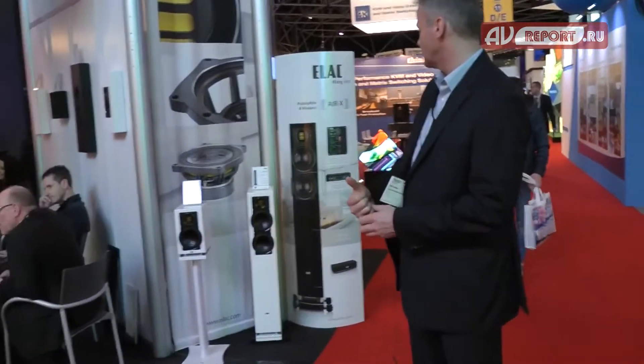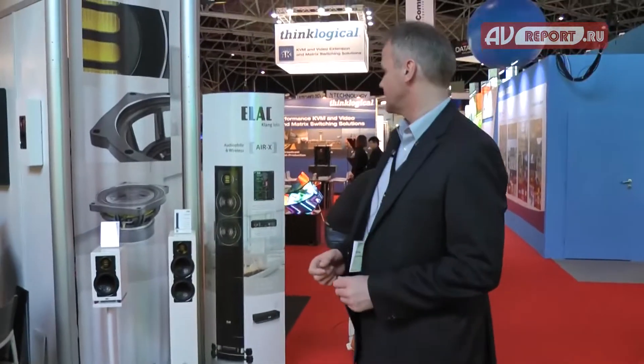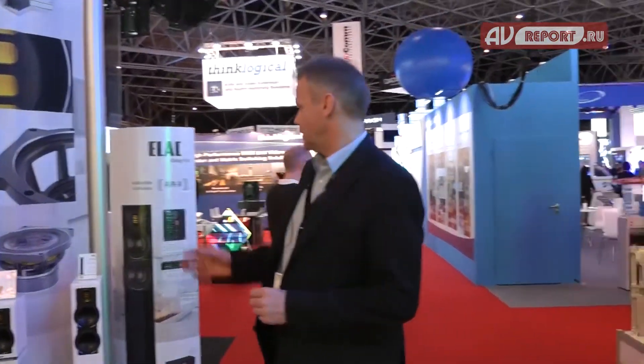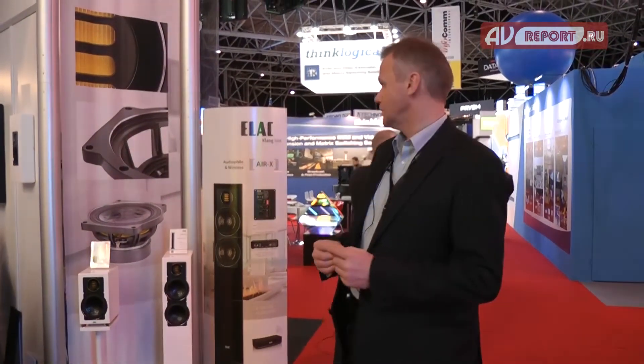Our newest technology for wireless systems is our AirX system. We have a small base unit where you can integrate all the material you'd like to transmit, and it sends out signal throughout the whole room. The free-field range is 70 meters. We have three different room codes, and the amplifier is integrated with three times 75 watts class AB amplifiers together with a switch mode power supply, which is also optimized for audio.